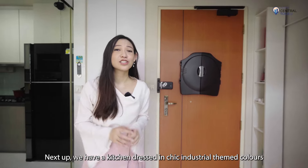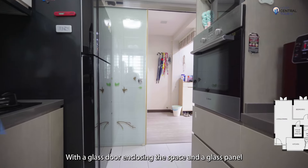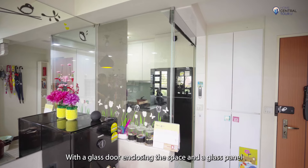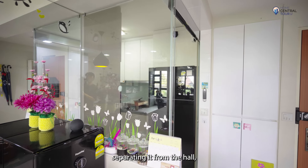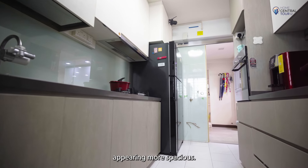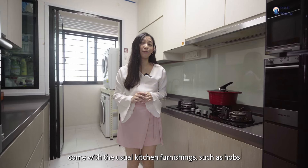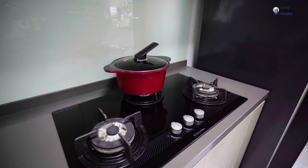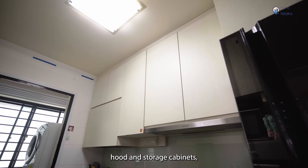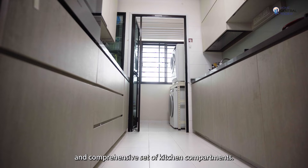Next up, we have a kitchen dressed in chic industrial-themed colours — white, grey and brown. With a glass door enclosing the space and a glass panel separating it from the hall, the kitchen stays bright and cool while appearing more spacious. This is the dream kitchen for home cooks. Not only does it come with the usual kitchen furnishings such as hobs, hoods and storage cabinets, it has an extremely organised and comprehensive set of kitchen compartments.